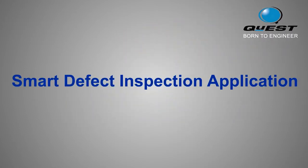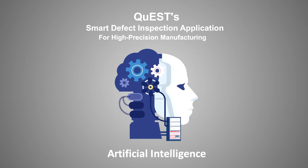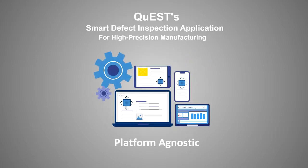Quest's Smart Defect Inspection, or SDI, application is built to resolve the most pressing challenges faced by the manufacturing industry. Powered by artificial intelligence from deep learning models with a 0.9 IOU prediction accuracy score, the SDI application is a GUI-based, platform-agnostic defect inspection service.